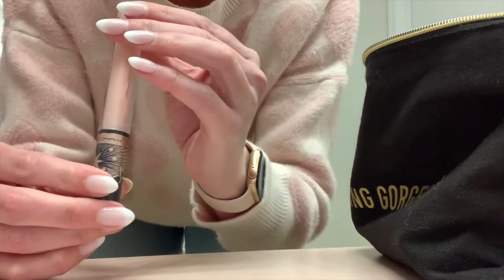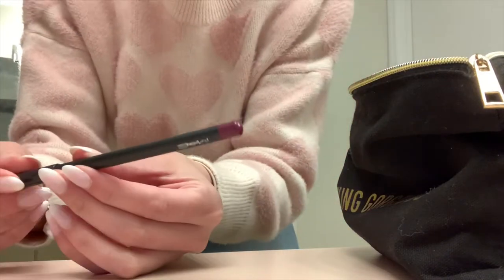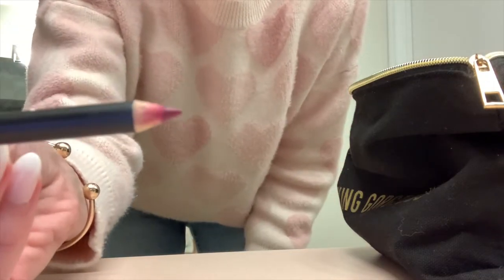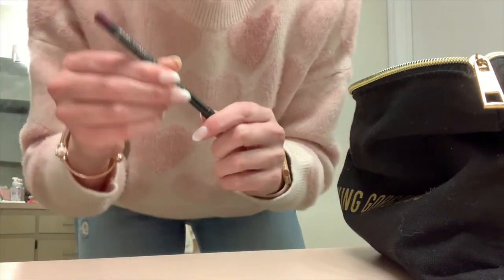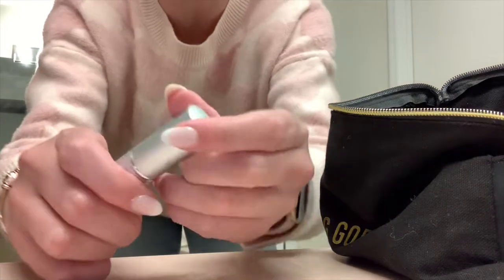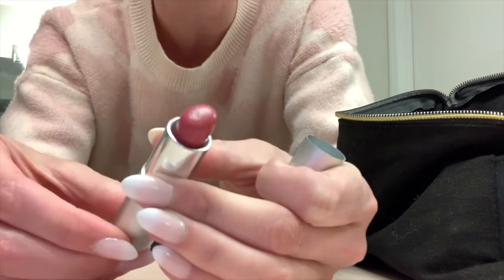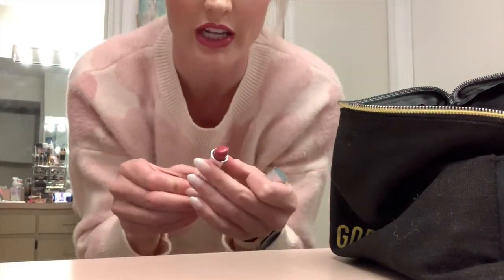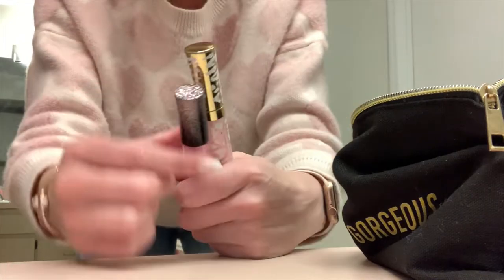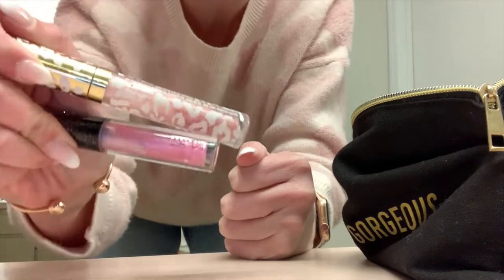This is from MAC and this is the Plenty of Pout Plumping Lip Gloss in Nightingale - I just think it's super pretty. It's kind of like a purplish pink color and I actually have it on right now. The lipstick I have on currently is from Ben Nye in the shade Dusty Rose, and I honestly love this one so so much. This is like my go-to all the time. I have two lip glosses in here that I love to carry with me because I just love a juicy, plump, glittery lip.